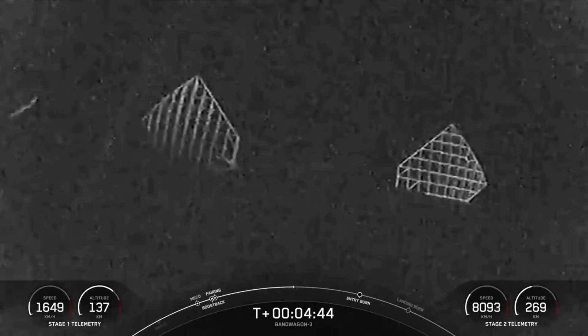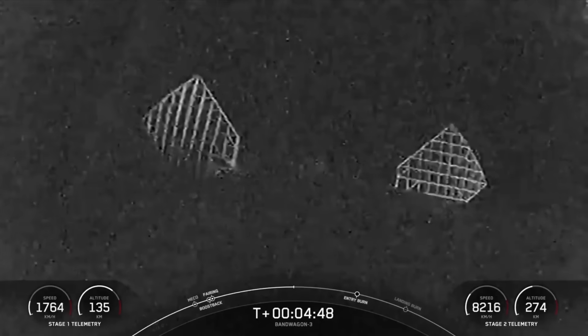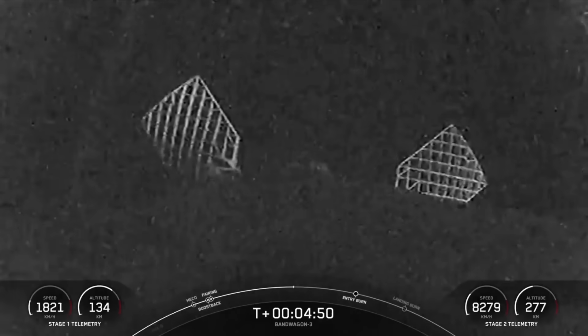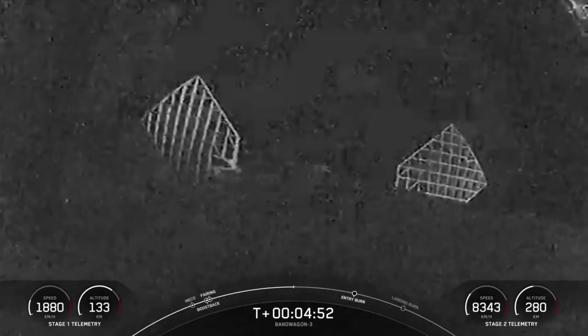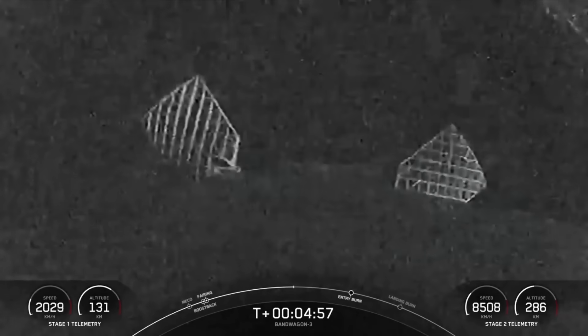Now when Falcon 9 fires up the center M1D engine for re-entry, the vehicle will be flying through Merlin's exhaust gases — also known as the rocket's plume — which deposits a layer of soot on the vehicle's surface. And you'll see these marks across the flight-proven Falcon 9 first stage fleet.